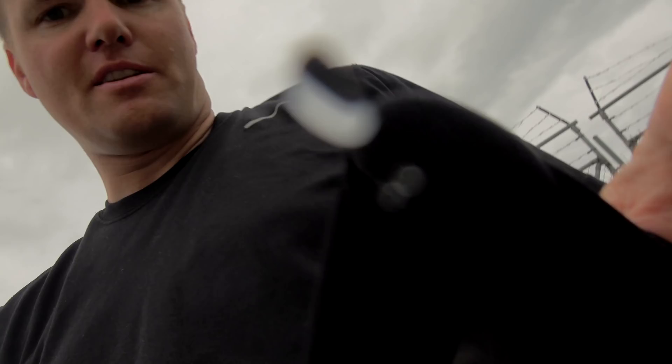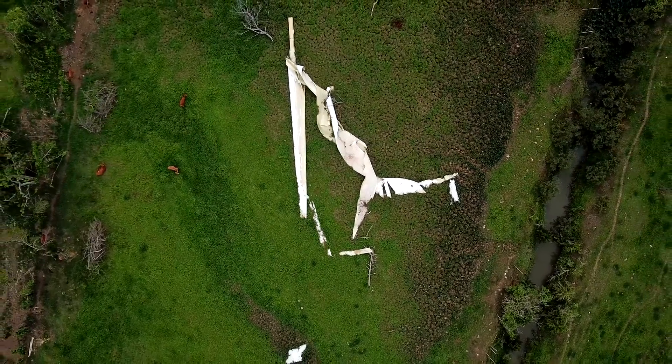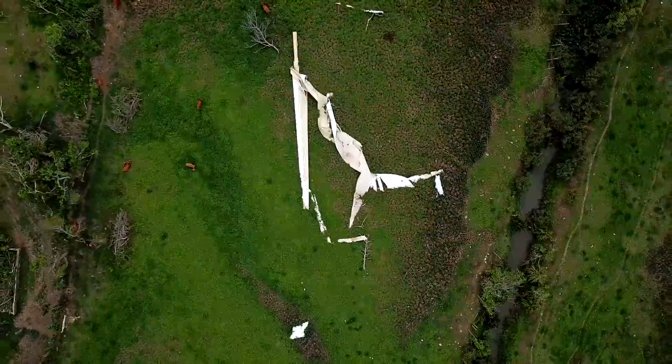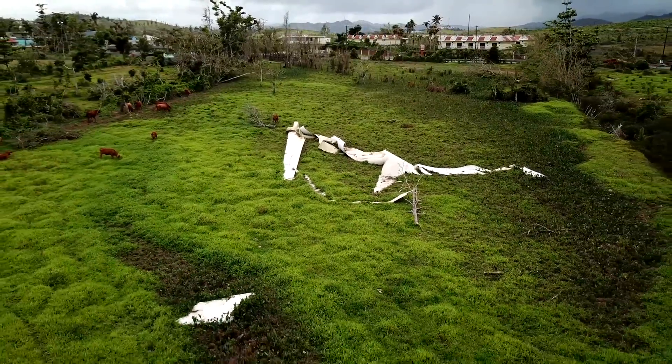Right here behind me is a ginormous wind farm. Look at these things — they're like destroyed, almost every one of them. It's actually really sad to see that. Think how much money they put into that. But what does a category five hurricane do to windmills? We're seeing it right now.